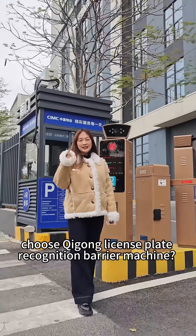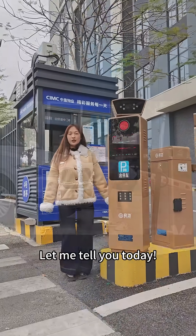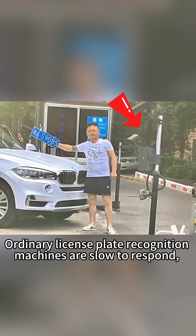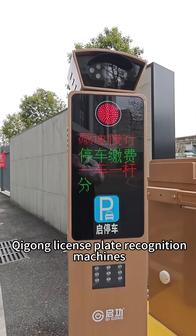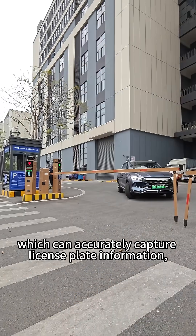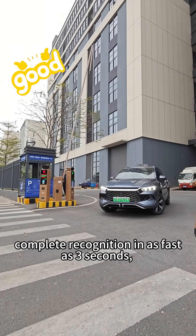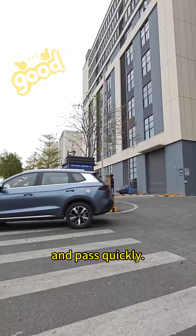Do you know why so many people choose Kigong license plate recognition barrier machines? Let me tell you today. Ordinary license plate recognition machines are slow to respond and frequently fail to recognize. Kigong license plate recognition machines have 300W high-definition cameras, which can accurately capture license plate information, complete recognition in as fast as 3 seconds, and pass quickly.